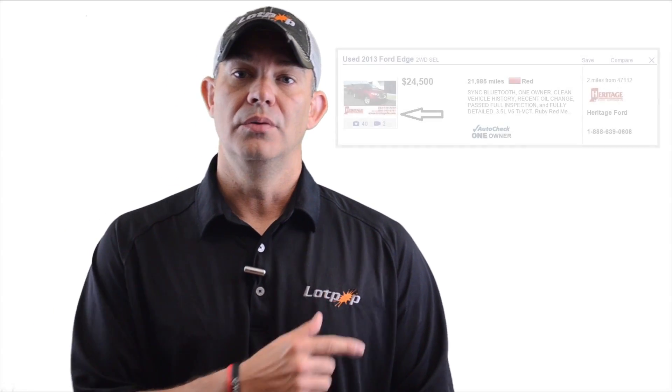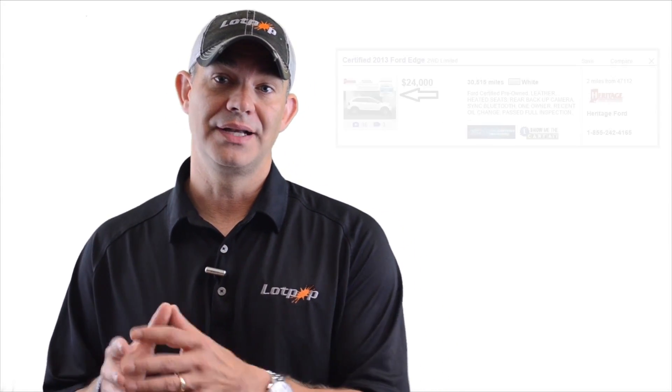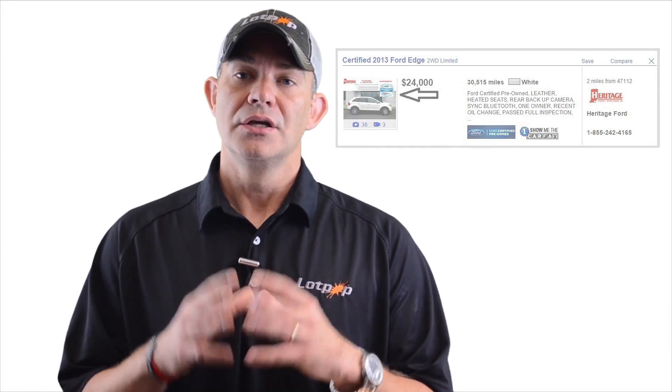What you want to do with your thumbnails is take advantage of that space — put your logo in there, make sure any kind of communications you want and your website are in there. And if you've got certified vehicles, get those cars to stand out and put the certified logo into those listings, because those thumbnails are your prime real estate online.